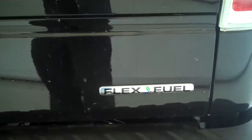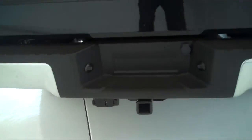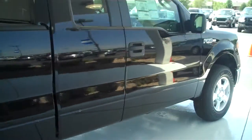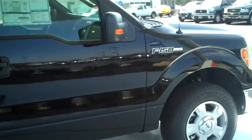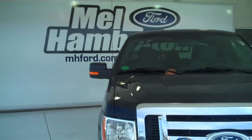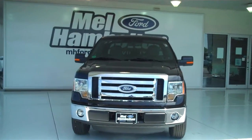This is a flex fuel unit. It does have a class three tow hitch with trailer light and trailer brake accessory hookups already installed. You can see this one and many more at MH4.com, or come see us in person on the corner of 119th Street and Kellogg. We hope to see you soon.